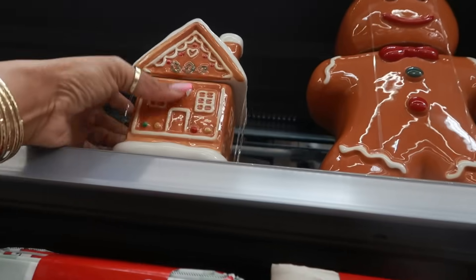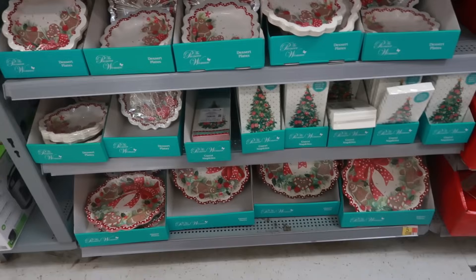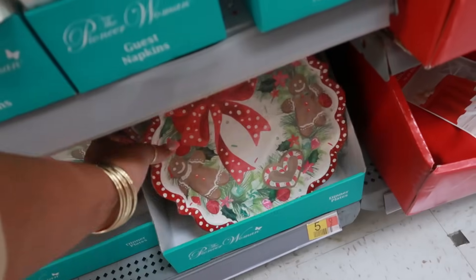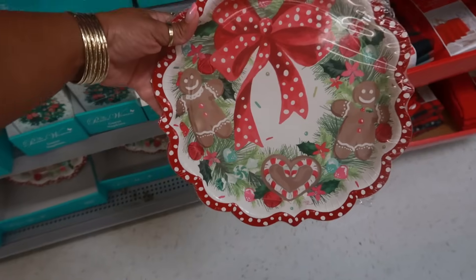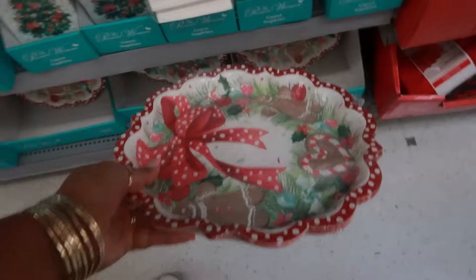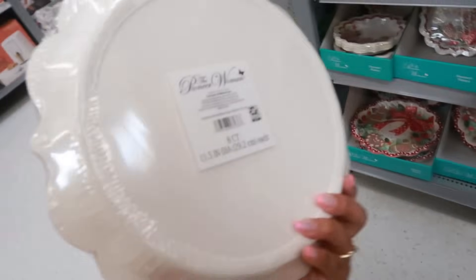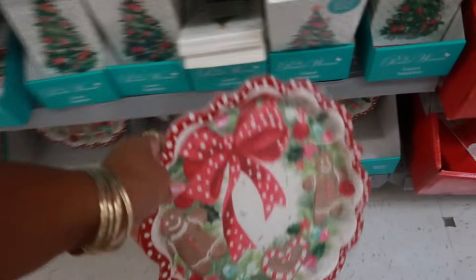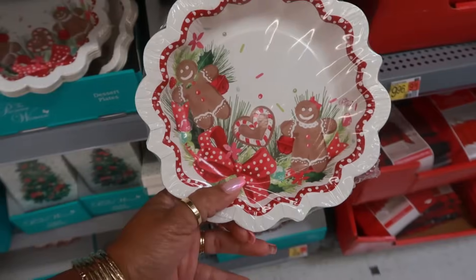But I told myself I don't need anything else gingerbread. Here's some more of the pretty Pioneer Woman plates right here — with the gingerbread. So cute. You get 8 of them in there, but there's no price. But they are pretty. You have the little ones up here like little bowls — 12 of them. Some napkins.